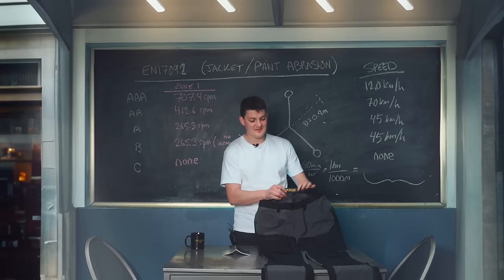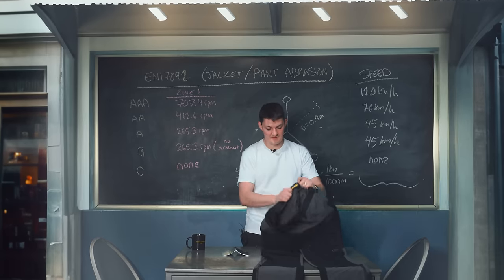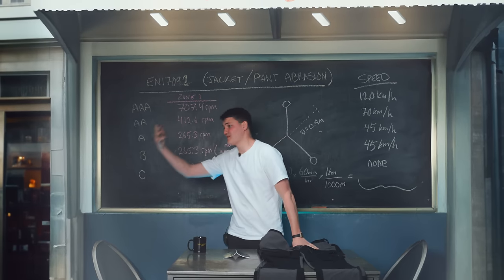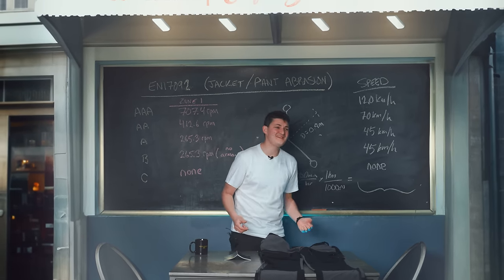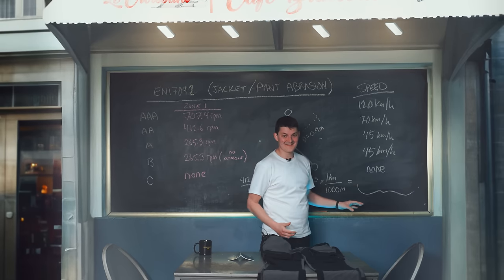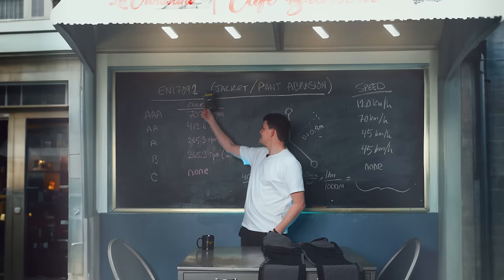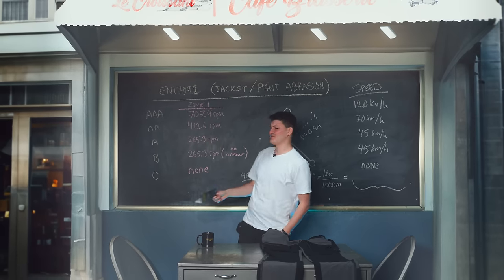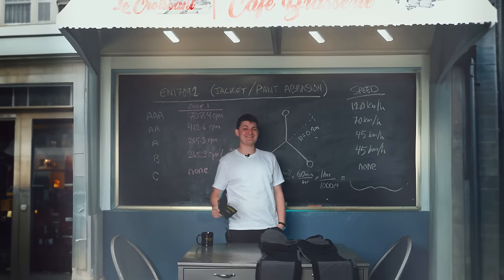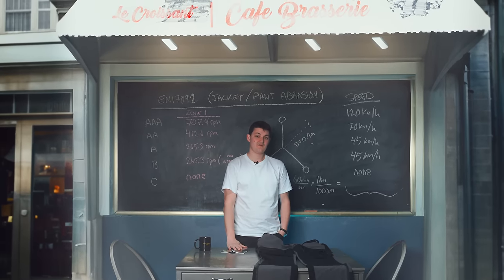If I had my way, I'd regulate a big yellow 70 kph tag on here, so that we could all easily buy the gear that does what we need, rather than buying the gear we want and then hoping it'll do what we need. But humans habitually sue each other, so we don't get this. Instead, all we get is a tiny booklet that says CE EN 17092 AA 412.6 RPM, which means precisely nothing to your average consumer — and that, unfortunately, is the point.